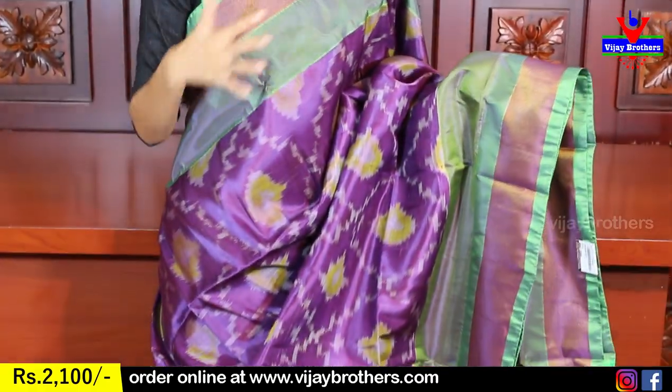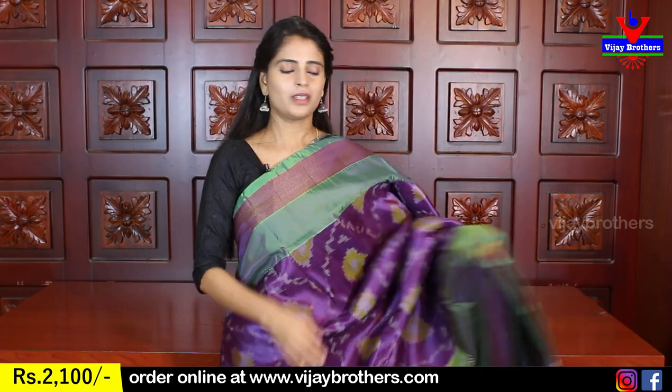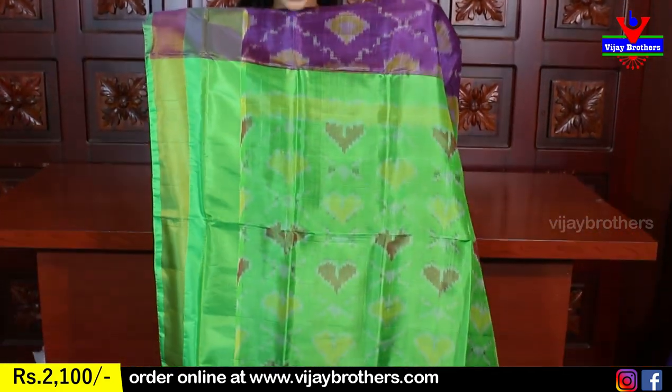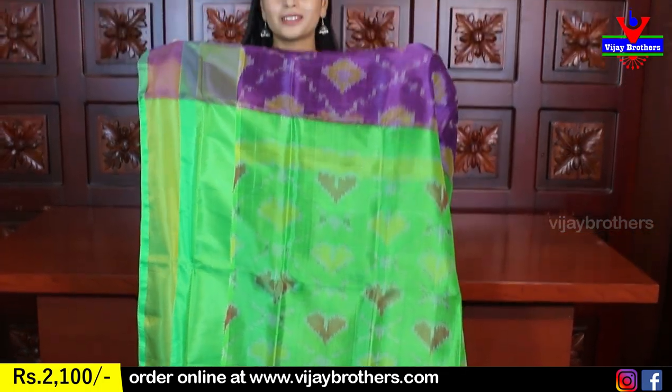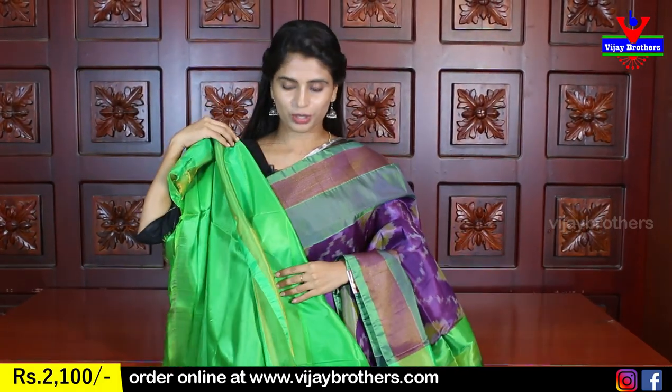Next color: brinjal with green shade — very beautiful. Light purple brinjal shade with green color combination, both highlighted nicely. Green in the border area, subtle golden kadi style. Body fully ikat printed. Dark green ikat print on pallu. Same green plain blouse with kadi border. Price: 2100.